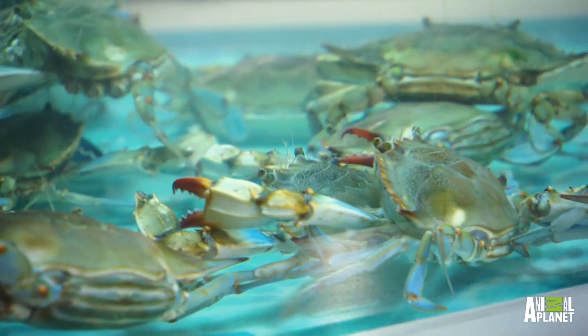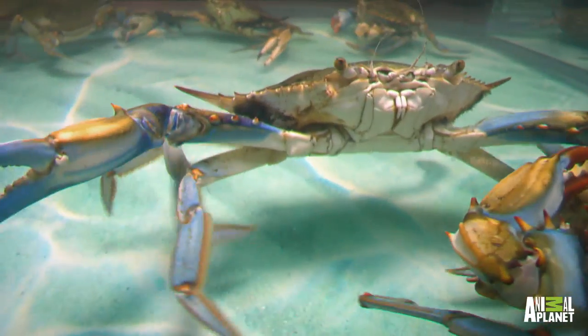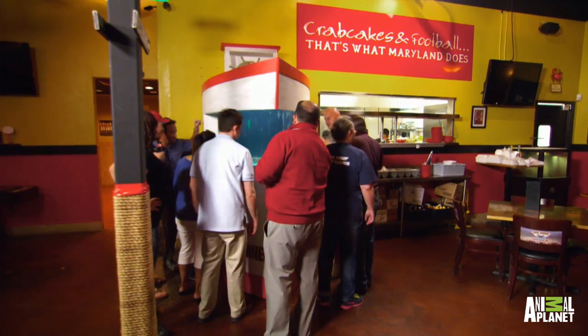My favorite part is just how the crabs actually look in the tank. It looks like they're just crawling around the bottom of the bay. That's exactly what we were looking for. I'm totally impressed and super happy. The client loved the tank. Smooth sailing? Yes, it was.